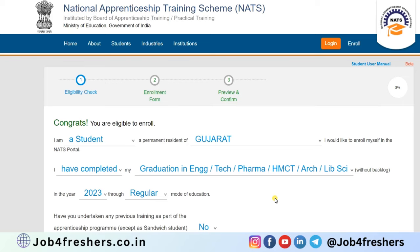Once you complete registration, NATS will verify your information. Once NATS verifies your profile, you will get a registration number, after which you can log in and apply for the DRDO apprentice training.